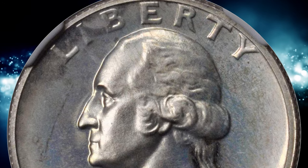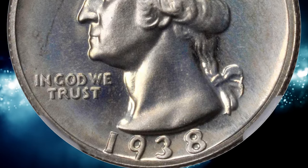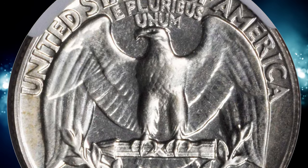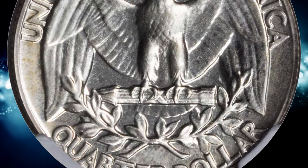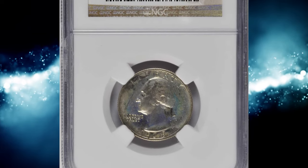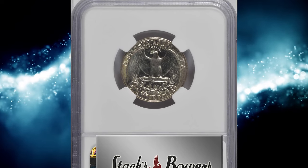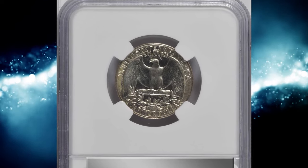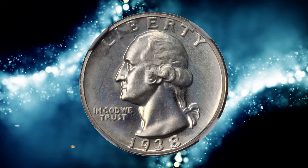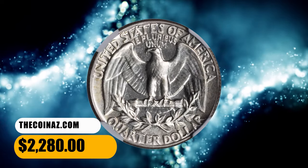According to NGC, the published mintage figure of proof quarters for 1938 is a bit misleading, as the odd 45 coins were destroyed for assay purposes, whether in-house that year at the Philadelphia Mint or during the official annual assay held the following February. Some 10 obverse and 6 reverse dies were utilized for this production. The proof quarters of 1938 reveal another advance in average quality over 1936–37. This specimen ended up selling for $2,280.